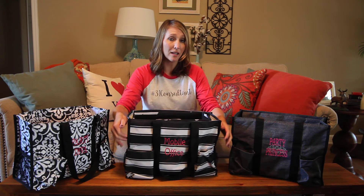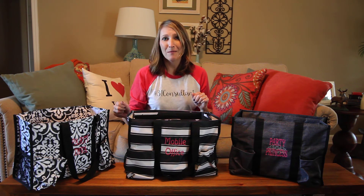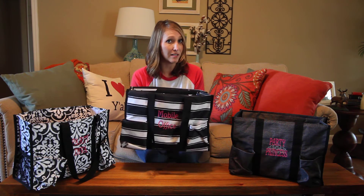It's got everything down in here that I need for my party. It's got seven pockets around the bag, so it's perfect for you to put your calculator, ink pens, your business cards, everything that you need for the party. This is a great set for you as a consultant to even have.